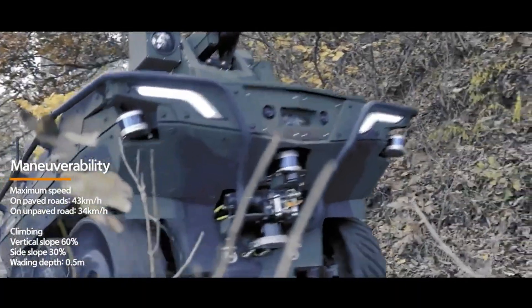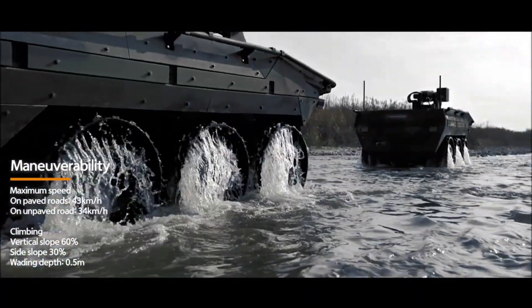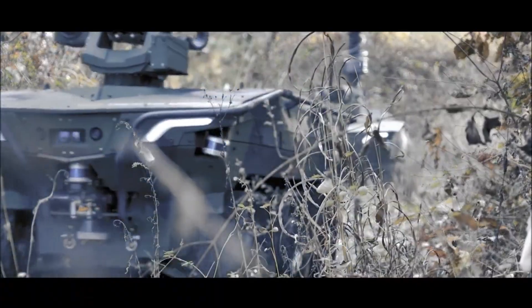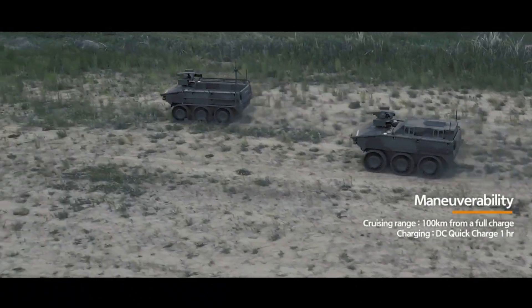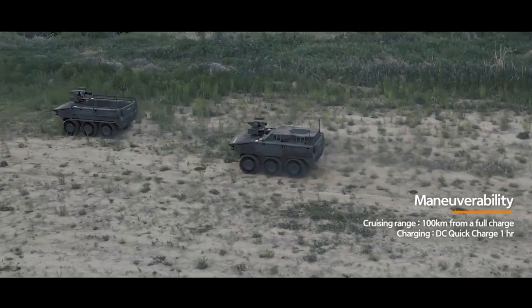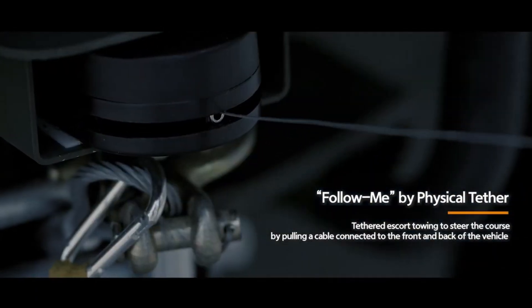This impressive piece of machinery was not merely tested for its ability to transport gear, but also for its capacity to provide mobile electrical charging and potentially bring heavy firepower to compact units in the field. It claims a payload capacity of over a thousand pounds, which the Marines put to the test by loading it with equipment and supplies of varying weights.